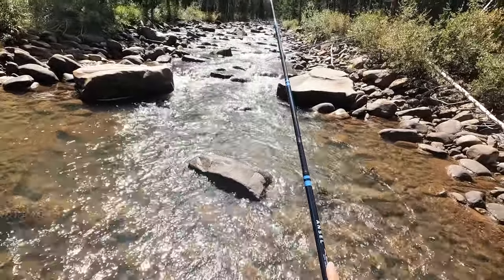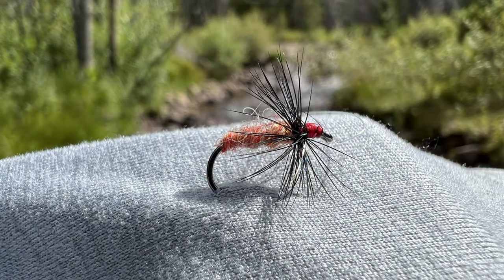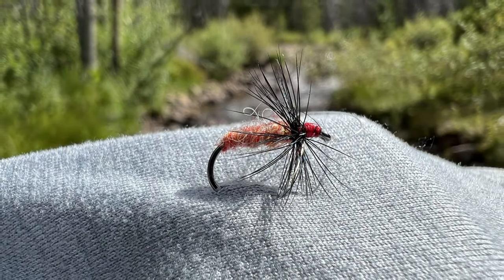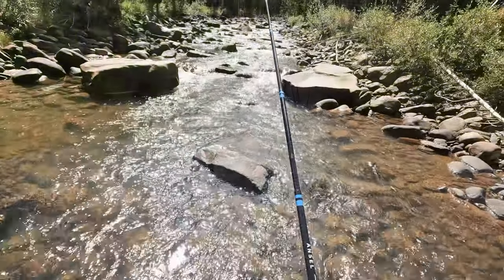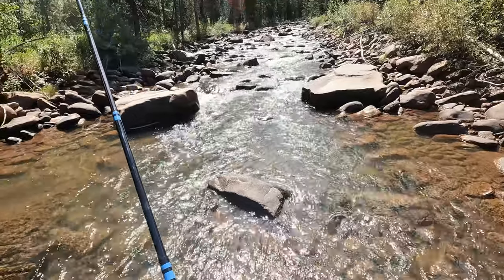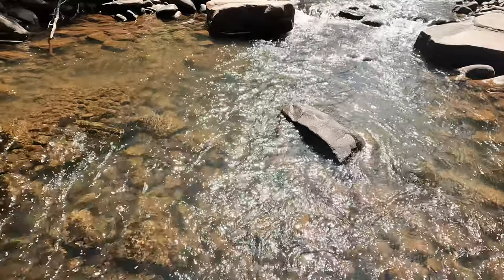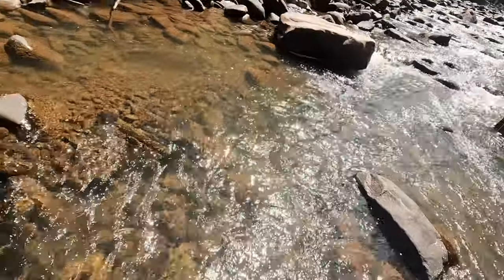Alright, eleven-foot line on here now with an Idaho Killer Kabari on it. Definitely feels easier for me to cast — feels more comfortable. Could be just because I'm more used to level lines, but that extra length does seem to make a difference.